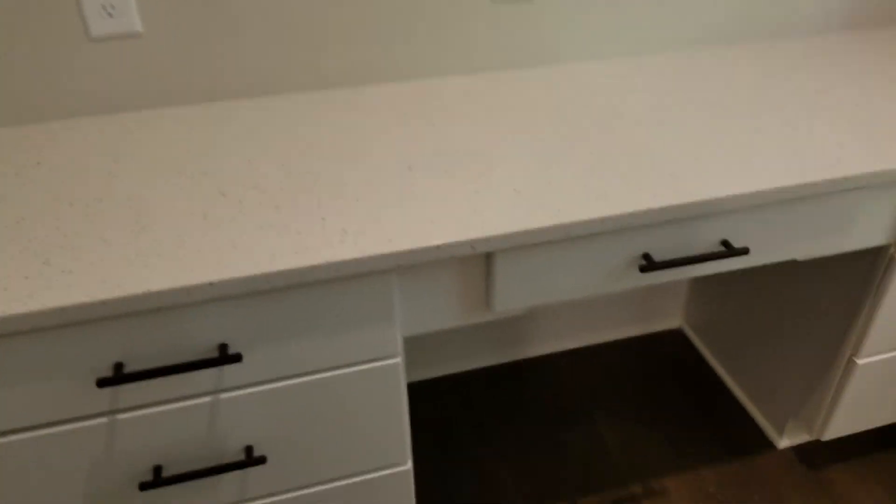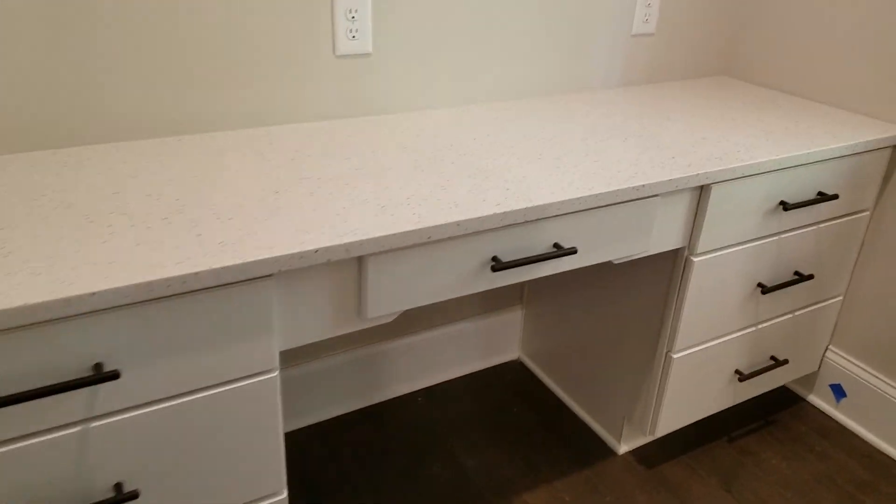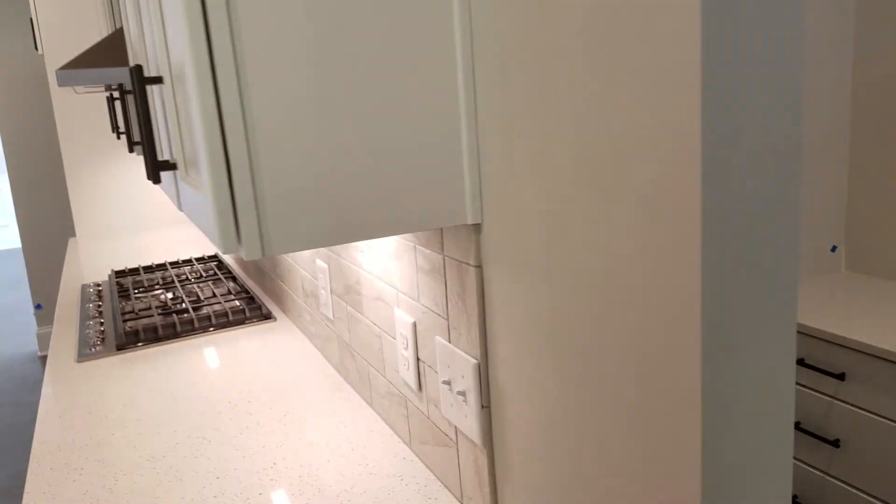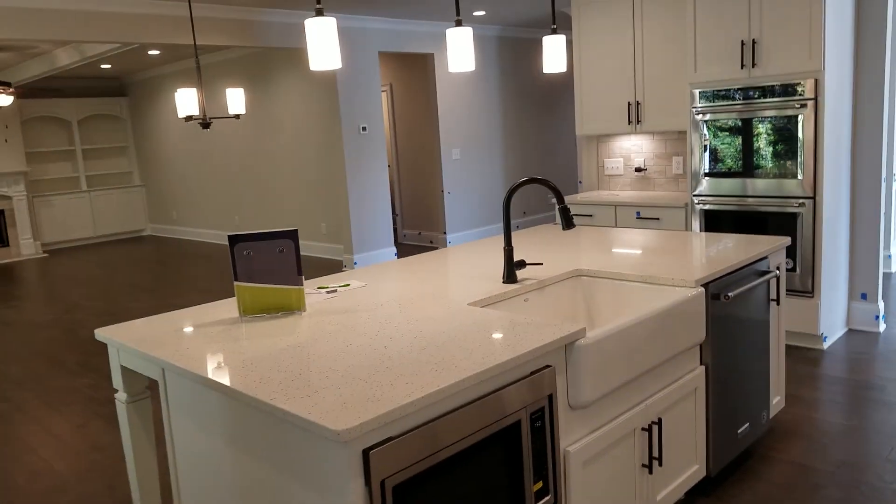What I love about this desk is it's a little tucked away. But if you have teenagers, you can kind of — great homework spot. You can look over their shoulder and make sure they're not playing around on their phone.